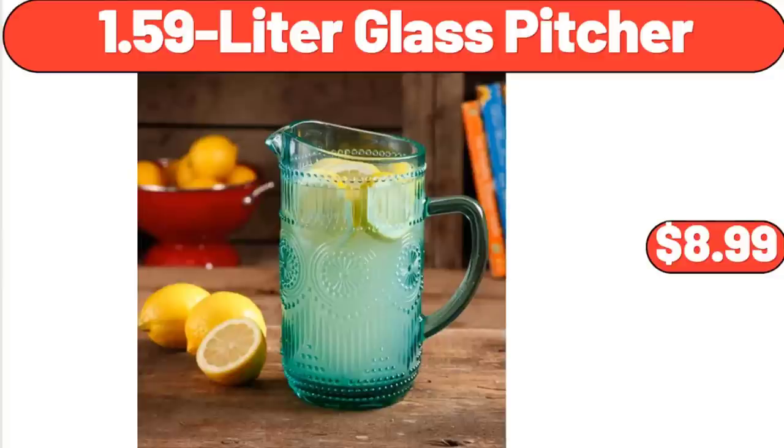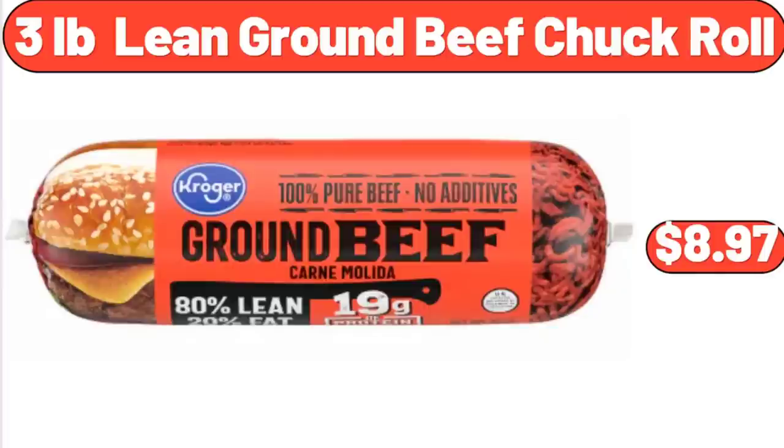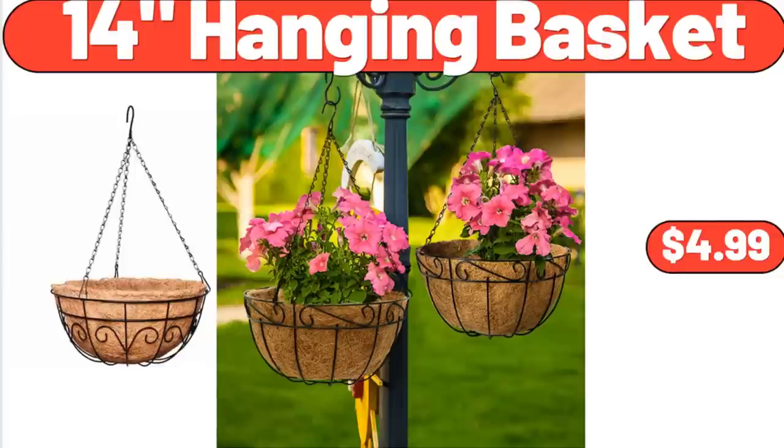1.59-Litre Glass Pitcher, $8.99. 3-Pound Lean Ground Beef Chuck Roll, $8.97. 14-Inch Hanging Basket, $4.99.